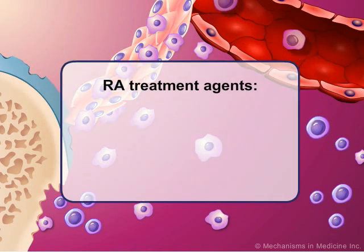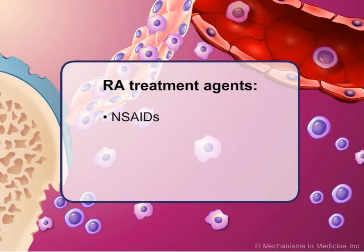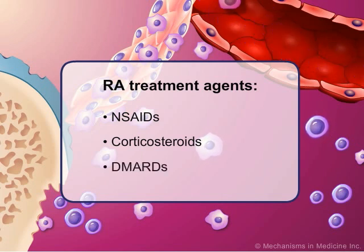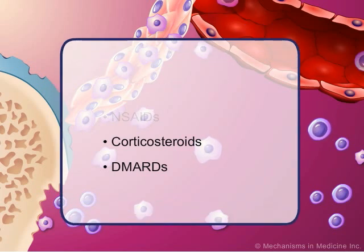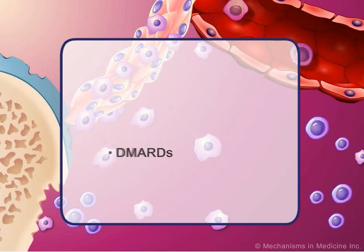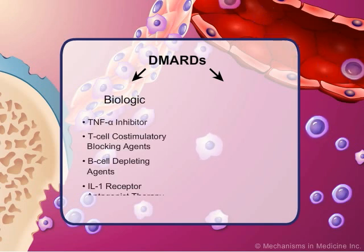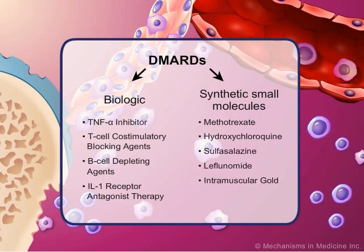There are three general classes of drugs commonly used in RA therapy: non-steroidal anti-inflammatory drugs, or NSAIDs, corticosteroids, and disease-modifying anti-rheumatic drugs, or DMARDs. Although NSAIDs and corticosteroids are effective at providing symptom relief for patients with RA, only DMARDs have been demonstrated to modify the course of the disease and improve radiologic findings. DMARDs are divided into two categories: biologic and synthetic small molecules.